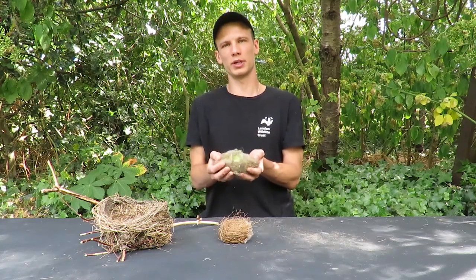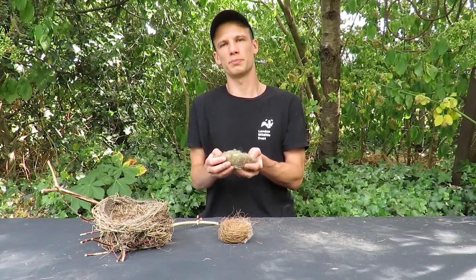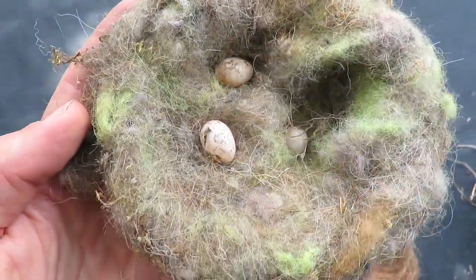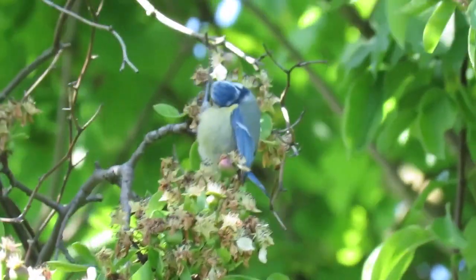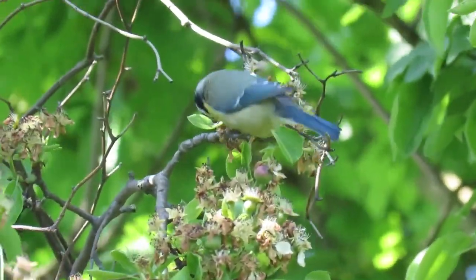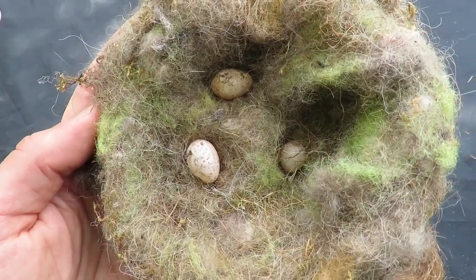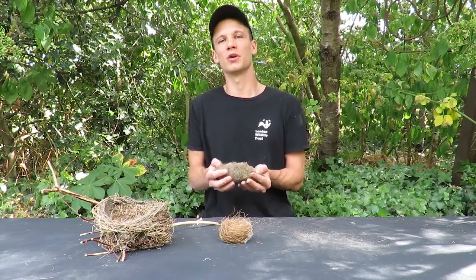I found this nest while cleaning out bird boxes in a nature reserve. I cleaned out the boxes each winter before the birds become active to stop the build-up of parasites. This nest was left over from last spring and sadly the eggs never hatched. They were laid by a blue tit, which is a small bird with bright blue plumage. An old-fashioned name for this bird is the sissy blue bonnet. This nest is insulated with some strange green fluff which I assume must have come from a tennis ball. Birds use all sorts of things to line their nests, including dog hair and even old cigarette butts.